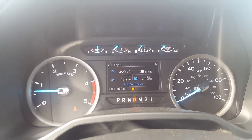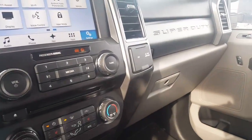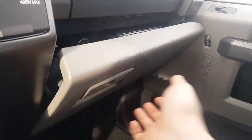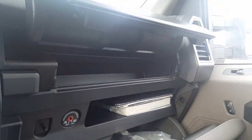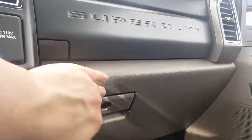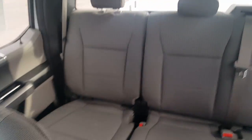Engine info, distance to empty, DEF gauge, and it'll also show you how many miles you have to empty and your average fuel mileage — pretty much everything you'd ever need to know about your truck. You also have a spot to put your stuff here and another spot there, plenty of storage space. Nice big truck, a lot of seating, a lot of space.